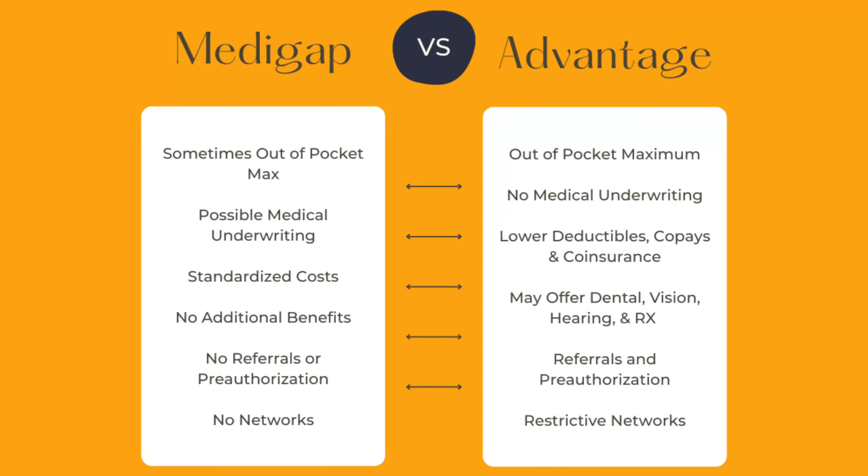First and foremost, let's talk about some basic similarities and differences before we delve into the details. Medigap plans, also known as Medicare Supplement plans, will sometimes impose an out-of-pocket maximum, like in the cases of Plans K and Plan L, although many of the plans really don't need an out-of-pocket maximum because so many of the out-of-pocket costs are covered. Medicare Advantage plans will always impose an out-of-pocket maximum. For Medicare Supplement plans, there may be medical underwriting depending upon when you enroll and what state you live in. With a Medicare Advantage plan, there is no medical underwriting ever.